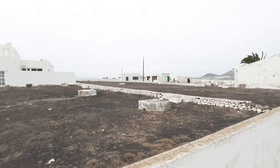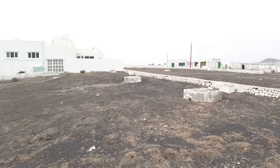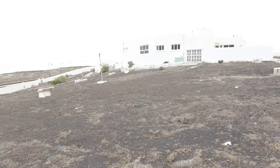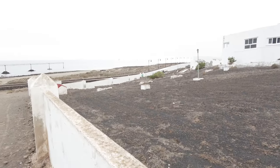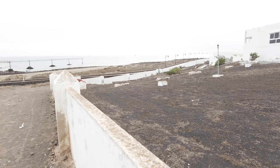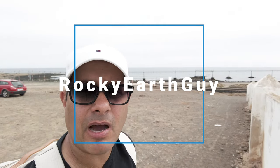That was a very short video of this disused building here in Spain. It's on the edge of the airport, just off the promenade deck — there's the promenade over there. I don't want to go through the gate because it looks like one of the buildings is occupied. But let's see if I can find some more places like this — derelict buildings. Rocky Earth Guy, see you in another video soon. Bye bye.